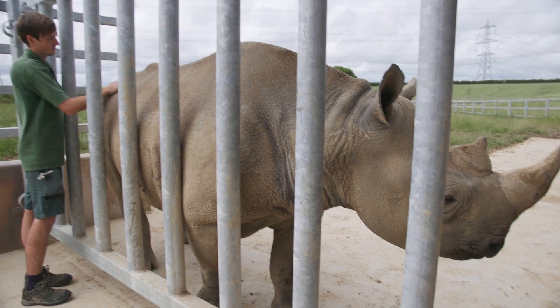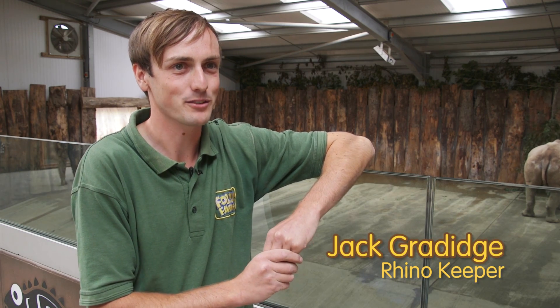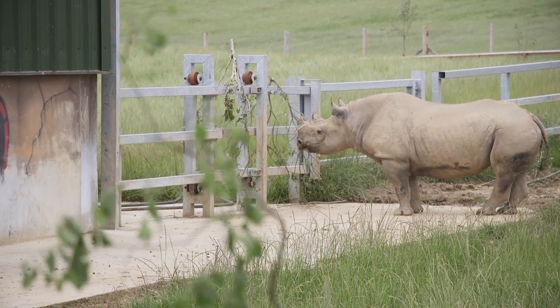Rhinos are absolutely amazing. Rhinos have been around for 50 million years. They're one of the most prehistoric animals in the animal kingdom and I think we're extremely lucky to have them in the world, let alone in Folly Farm.